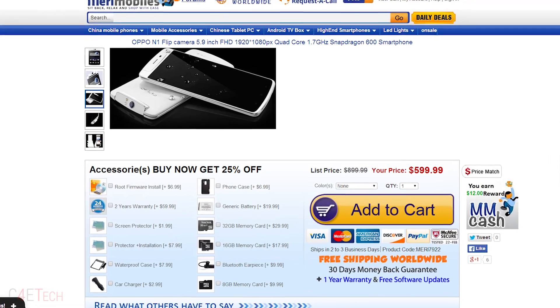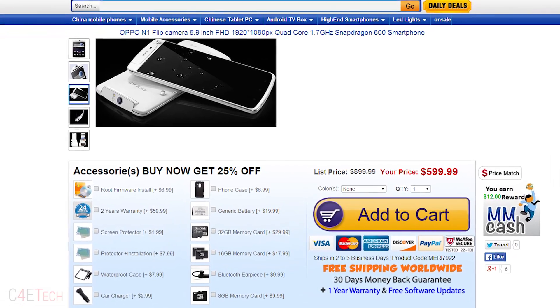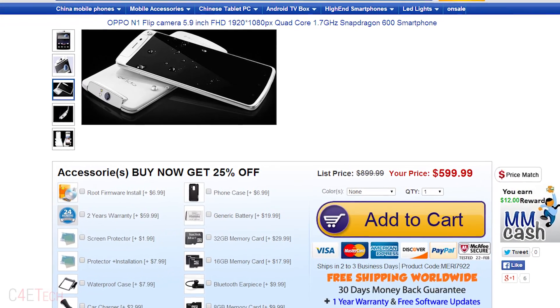That pretty much brings us to the end of this review. Hope you guys liked it — if you did, make sure you hit that like and subscribe button. If you want to pick up an OPPO N1, you can do that from marymobiles.com — I'll leave direct links right below the like button. So what do you guys think about the OPPO N1? Brand recognition, size, CPU — let me know in the comments below. Thanks a lot for watching and I'll catch you guys soon in the next one. This is Ash from C4ETech signing off.